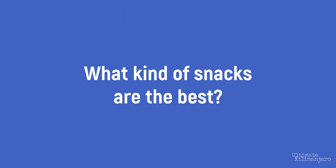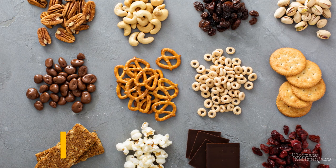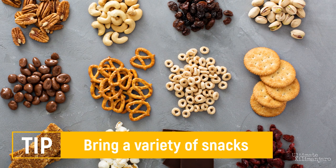What kind of snacks are the best? There really is no best snack — it's whatever you would want to eat on the mountain, which is a personal choice. I recommend bringing a variety of snacks so you can eat what appeals to you at that moment. Repeated flavors can become unappetizing, especially on a mountain that can cause loss of appetite and nausea, while variety makes everything taste better.